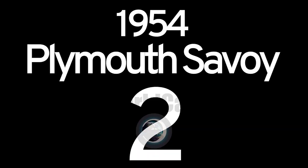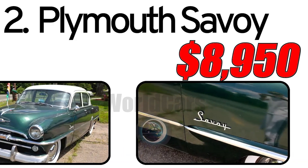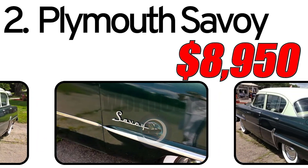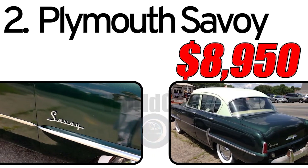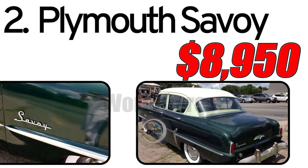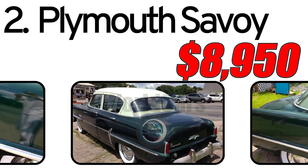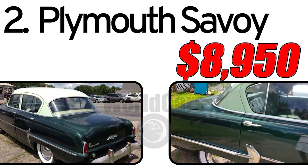Number 2: Plymouth Savoy 1954. History of creation: The Plymouth Savoy of 1954 is a representative of the American automobile brand Plymouth, introduced in 1954. During this period, the automotive industry continued its development, and Plymouth aimed to offer models that combine style and functionality.